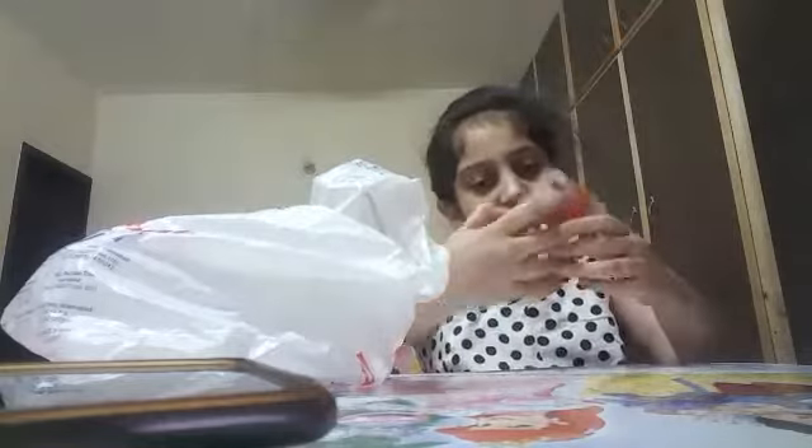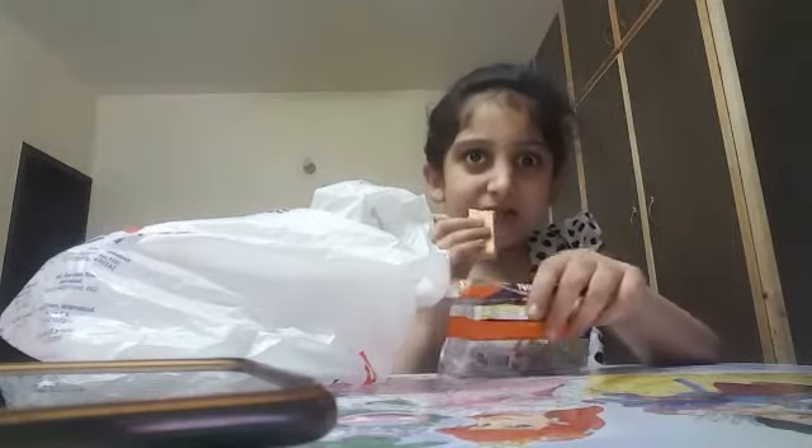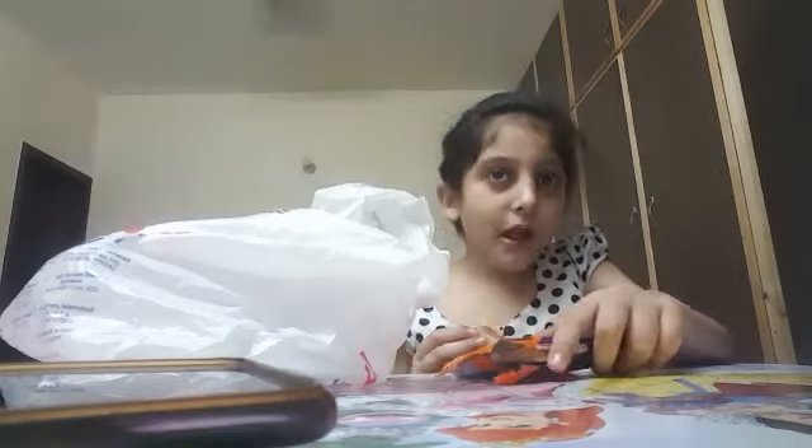Today's last treat — we have some wafer cookies. This is the brand Novita and it costs 10 rupees. Now let's try it. Yum!